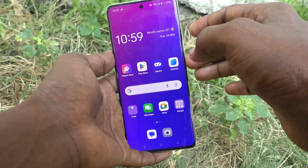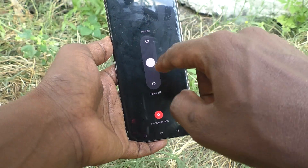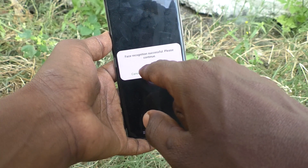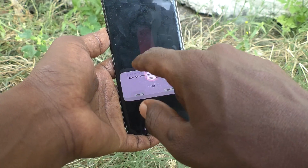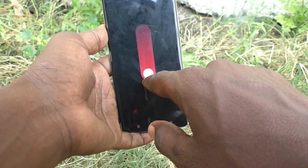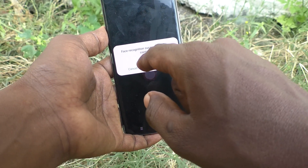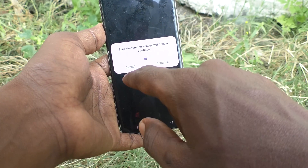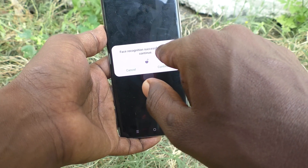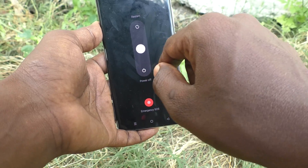Now I am going to power off my phone. I press the power button and volume up button together, then swipe to power off. It is now asking for my pattern, face unlock, or fingerprint. I have set face unlock, so it shows 'Face recognition successful — please continue.' If you click cancel, it will cancel the power off.